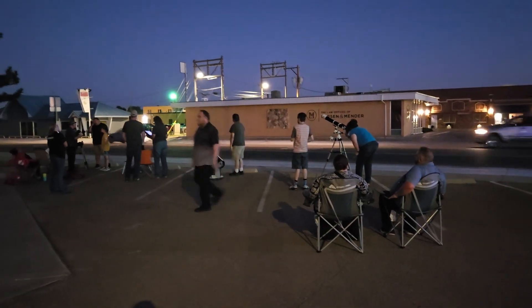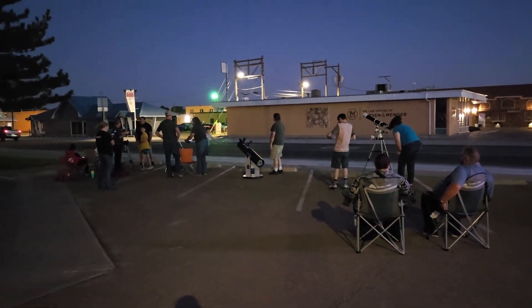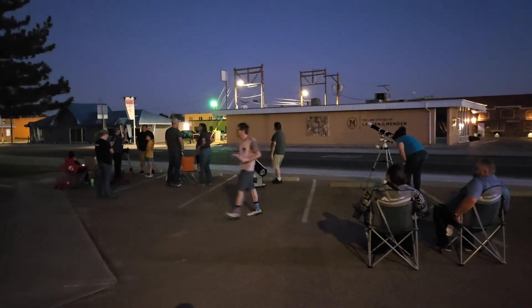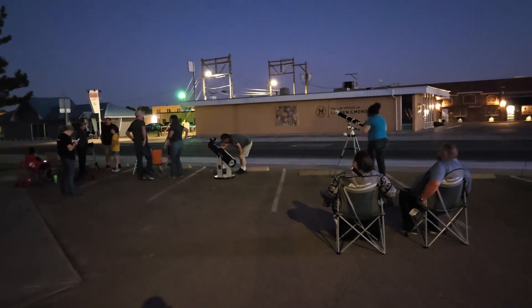Tonight, Saturday, October 4th, is the International Observe the Moon Night, here in Clovis, New Mexico. This is at the Clovis Carver Library, hosted by the Clovis, New Mexico Astronomy Club. We've got a telescope set up and we've got a significant crowd of people already showing up.